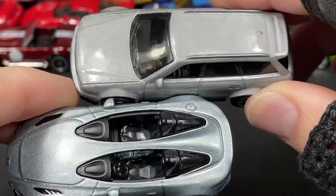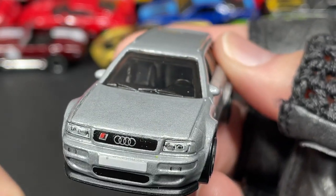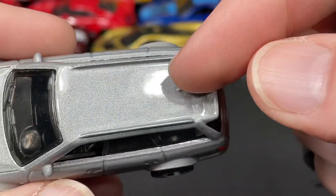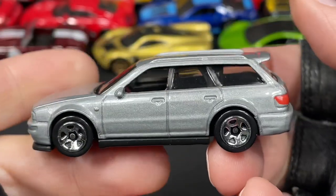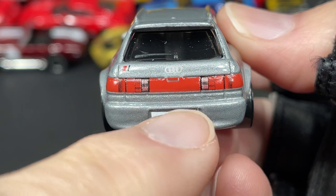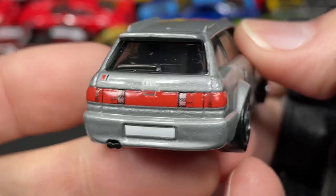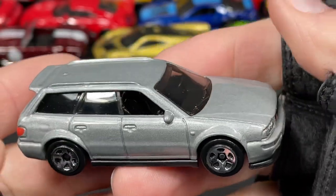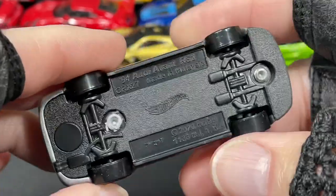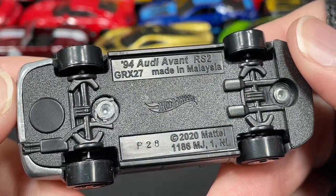And then we have this beautiful Audi. Look at that front end. Couple of windshield wipers, mirrors on the side, some roof racks, a little antenna, wing in the back — four door wagon. Another wiper in the back, Audi logo, two pipes, beautiful lights with brake lights, reverse lights in white, and parking lights. Beautiful car. This one is also available in a really nice glossy blue. It's called the '94 Audi Avant RS2 — what a beauty.